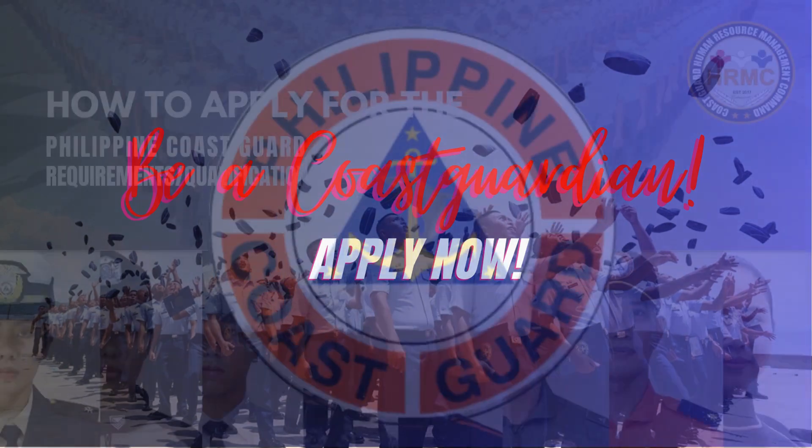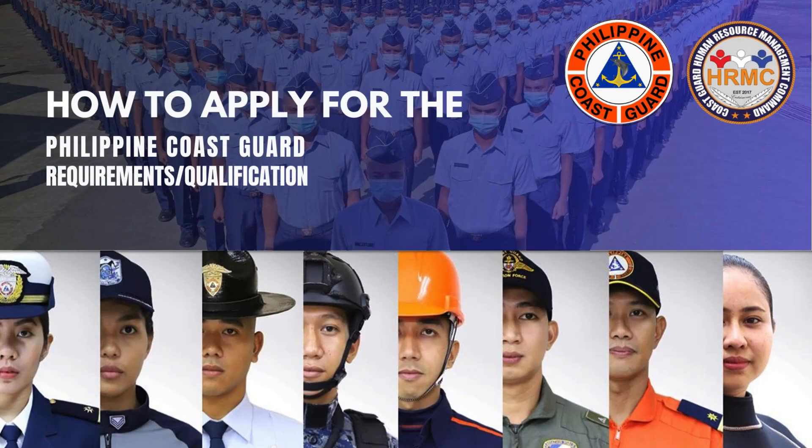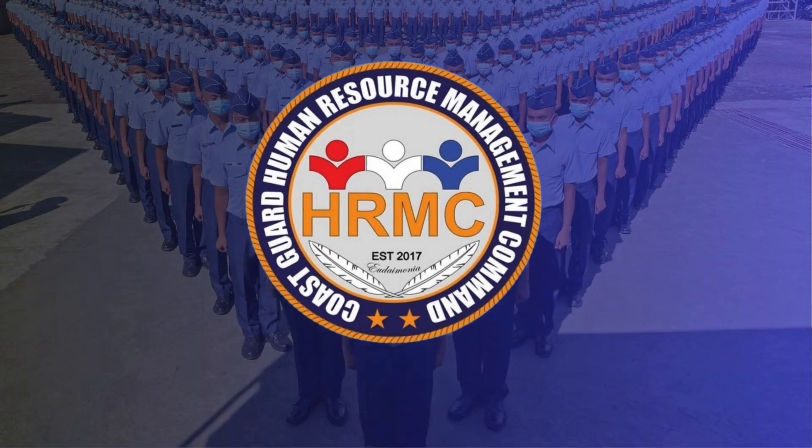Philippine Coast Guard Officers Application Process. Are you an aspiring Philippine Coast Guard officer? Learn how to apply to the Philippine Coast Guard by watching this video, brought to you by the Coast Guard Human Resource Management Command.